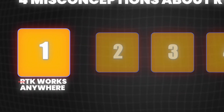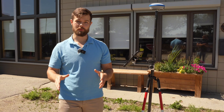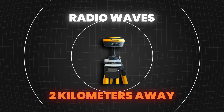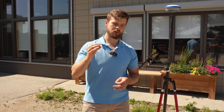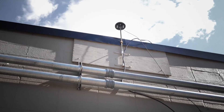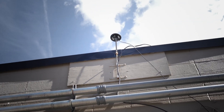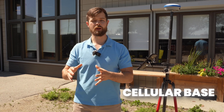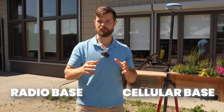The first misconception is that RTK works anywhere, full stop. That's just not true. You need to have either a base station, which is transmitting radio waves locally about two kilometers away, or you need to be subscribed to a CORS network. Essentially that means you're renting out your base from very far away and getting corrections sent over cellular. So you either need to be in range of your cellular base or your radio base for RTK to be achieved.